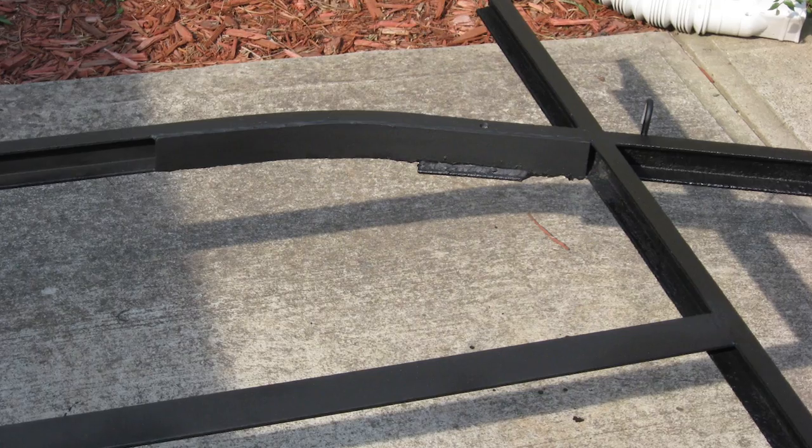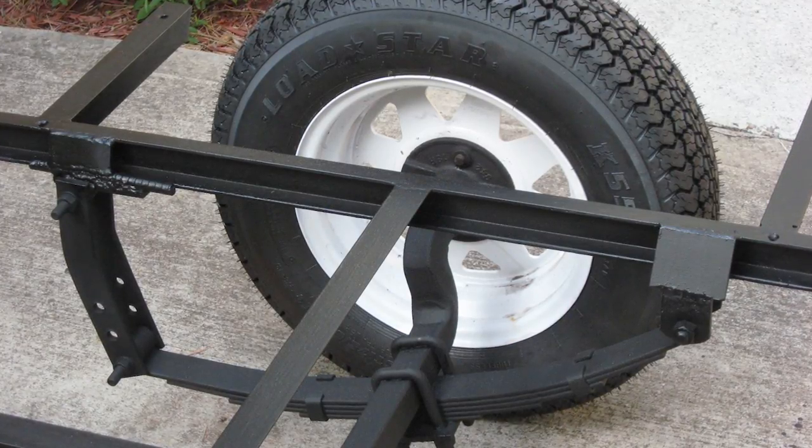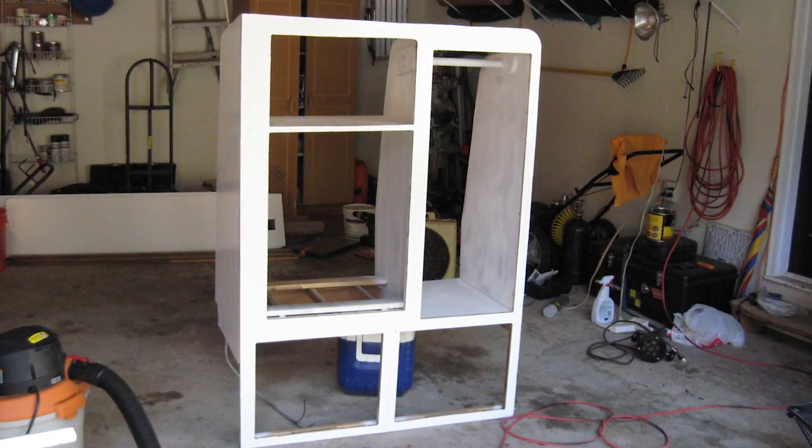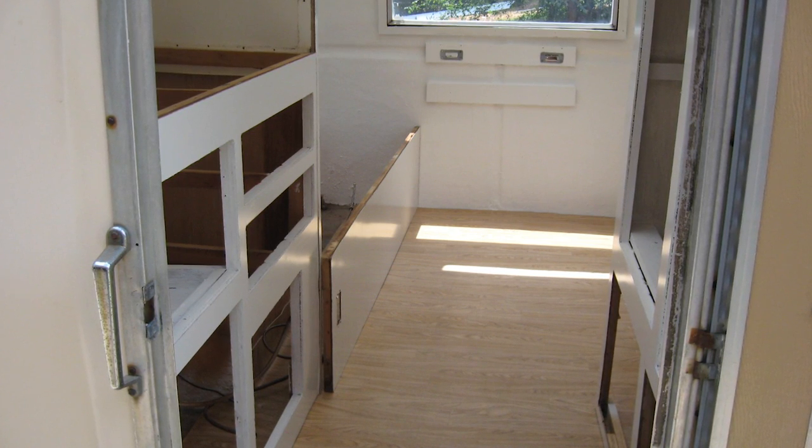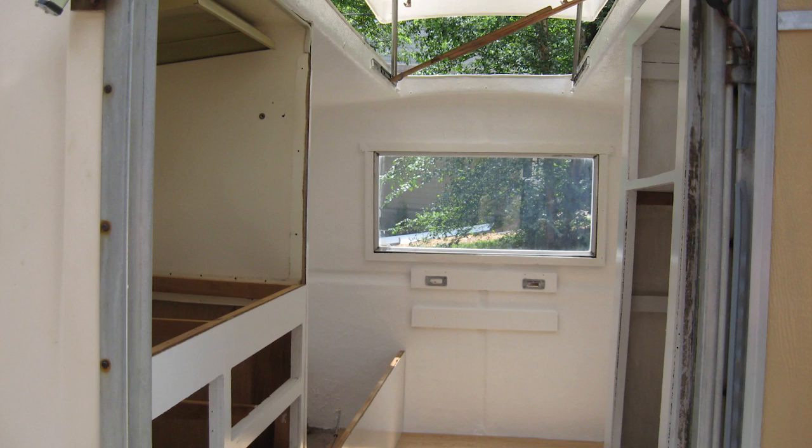Yeah, it took me a while. I think in 2008 is when I got this camper. So I tore it all the way down to the frame. I added some support frame bars onto the frame, painted the whole frame, redid it, then put the body back on it, put a new floor in it. I redid all the cabinets, relined the cabinets, new cushions, new countertop.